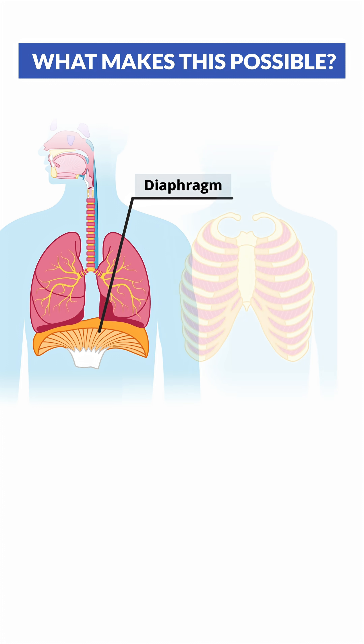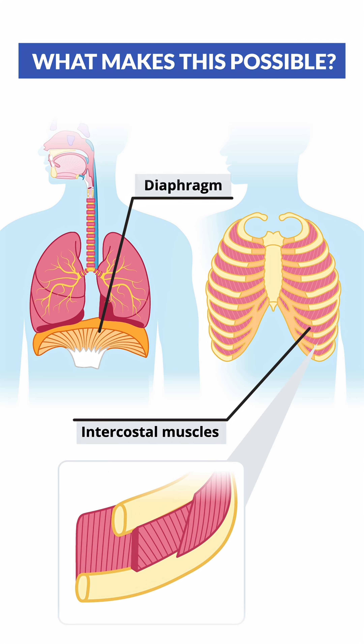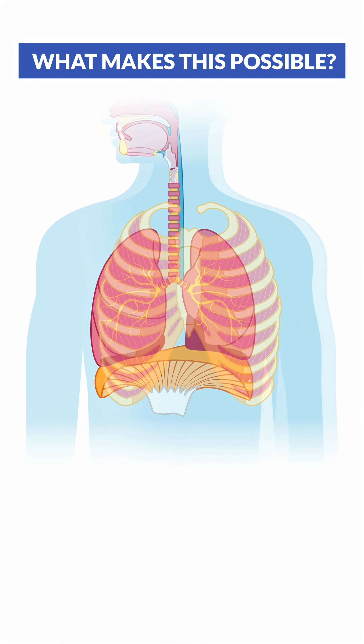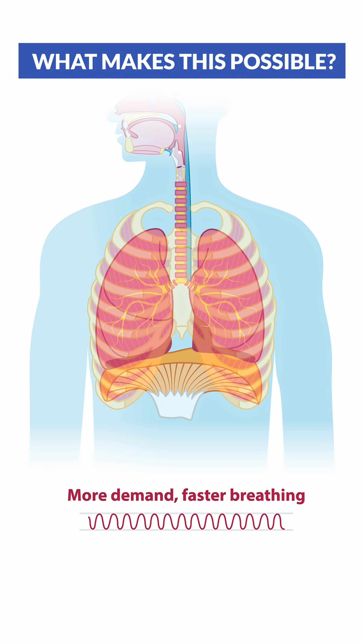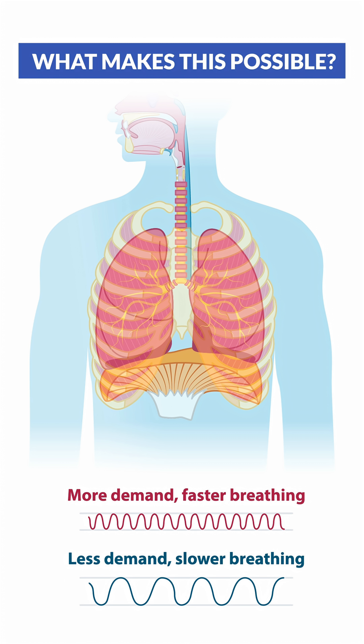Your diaphragm and intercostal muscles actually power this entire process by changing chest pressure to pull air in and to push air out. More demand, like sprinting or running, we breathe faster. But on the other side, with less demand, like sitting in front of the TV, we breathe slower and easier.